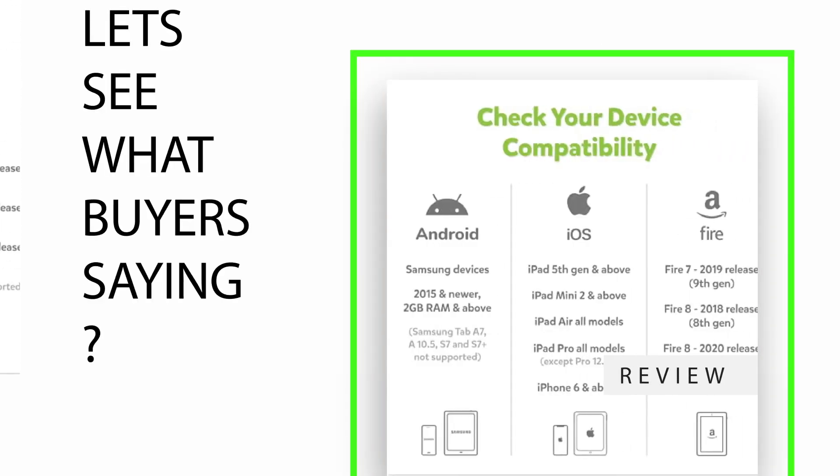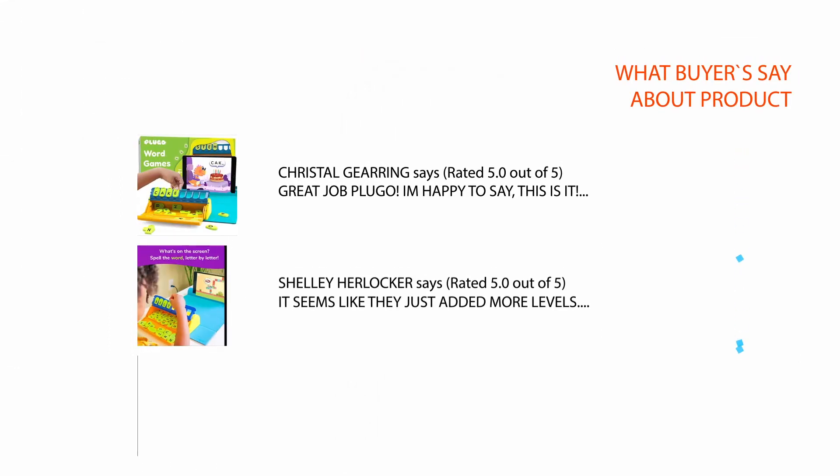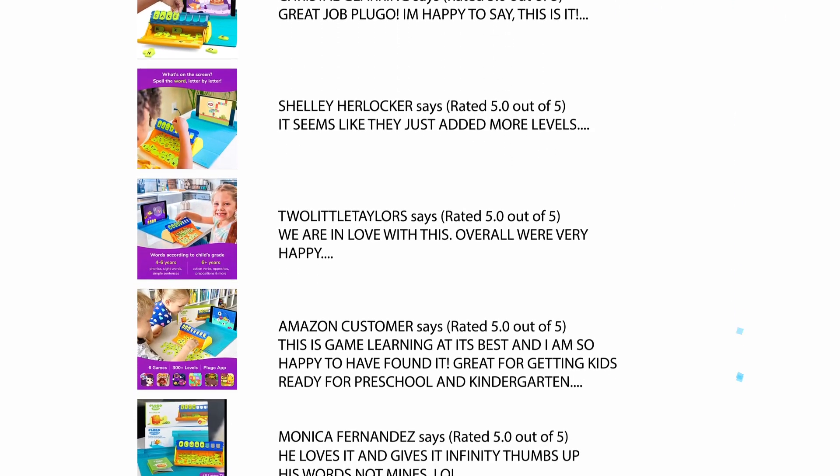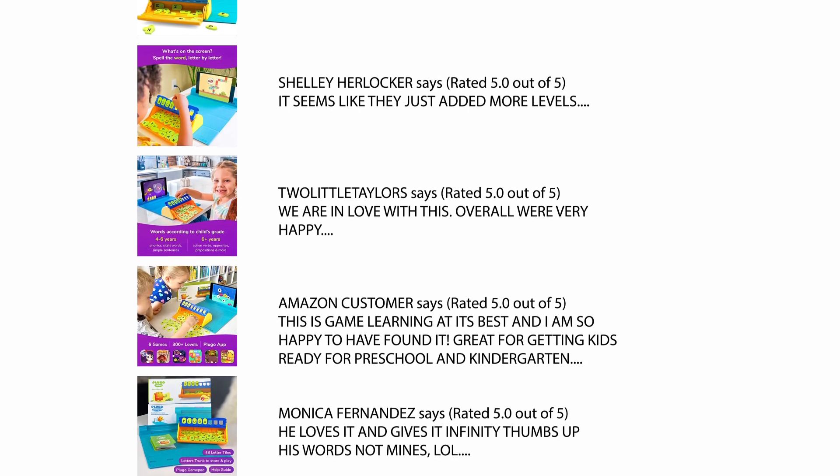Let's see what buyers are saying. We checked hundreds of reviews from Amazon and selected a few important reviews to help you make your buying decision. For a detailed review, please check the link in the description.